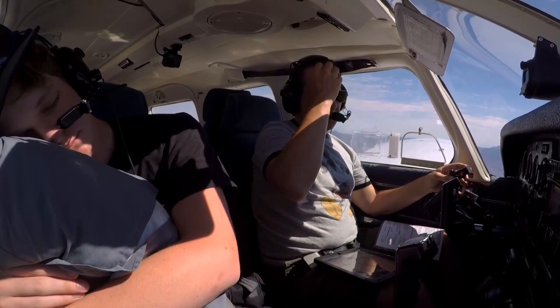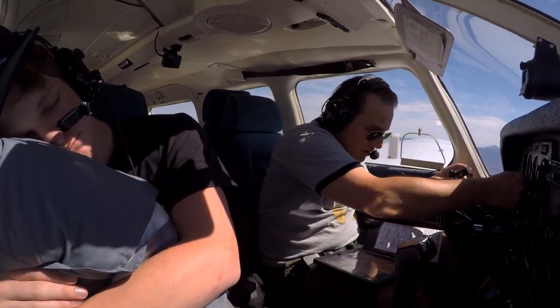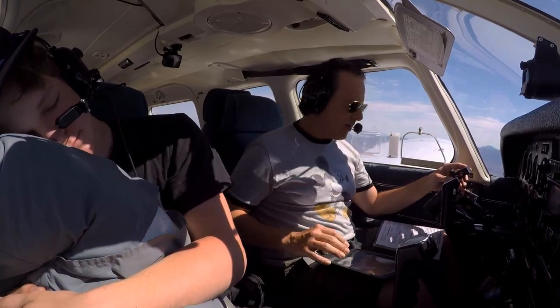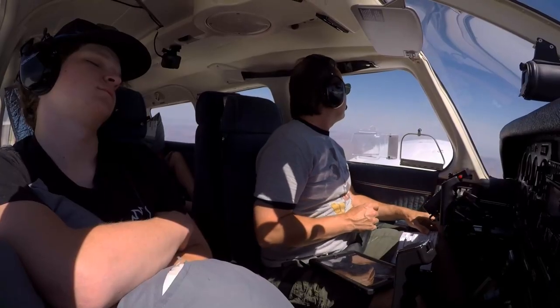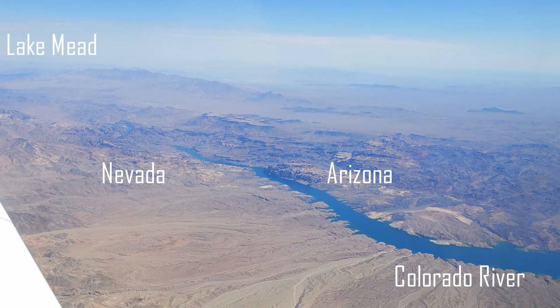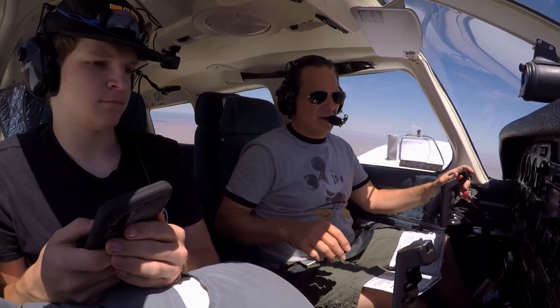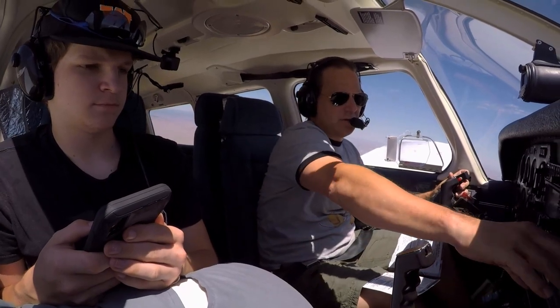Las Vegas approach, Jericho 8-1-6-0 Alpha with you, level 9.5. Jericho 8-1-6-0 Alpha, Las Vegas approach, altimeter 2-9-8-5. 2-9-8-5, and we're headed Grand Canyon via Boach and then Peach Springs. Lake Mead just north of us here. Frequency change approved, radar services terminated, squawk 1200. We're squawking VFR. I appreciate the help today, we'll see you next time.